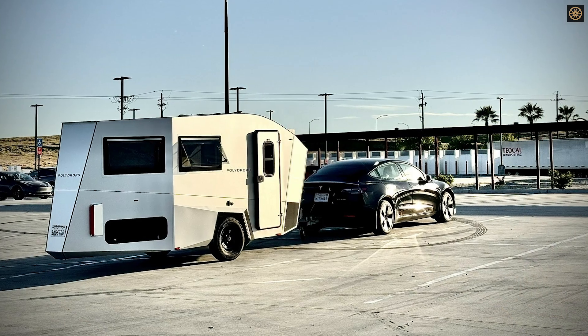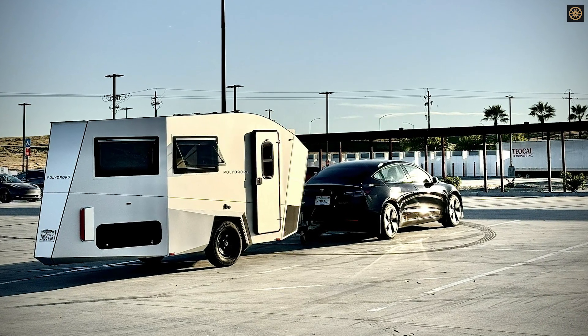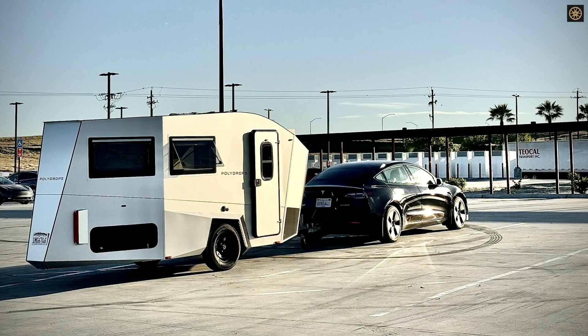While minimalist, the P21 can be customized with add-ons such as a cooking station, sanitation unit, and portable fridge, making it a versatile home on wheels.